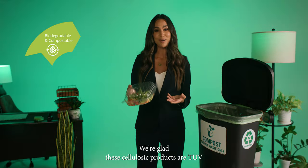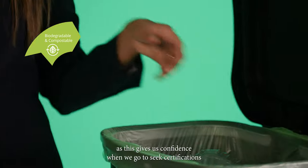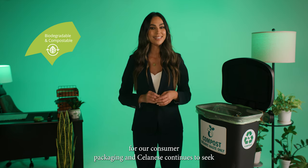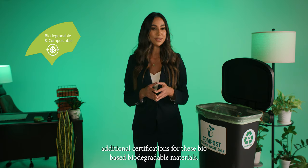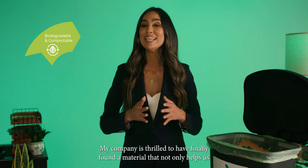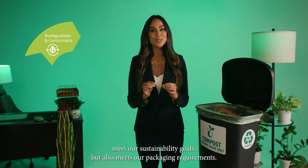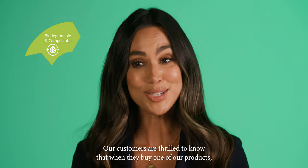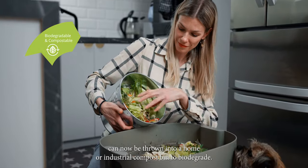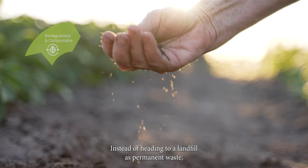We're glad these cellulosic products are TUV Home Compost and BPI Industrial Compost certified, as this gives us confidence when we go to seek certifications for our consumer packaging. And Selenese continues to seek additional certifications for these bio-based, biodegradable materials. My company is thrilled to have finally found a material that not only helps us meet our sustainability goals, but also meets our packaging requirements. Our customers are thrilled to know that when they buy one of our products, the package it comes in can now be thrown into a home or industrial compost bin to biodegrade, instead of heading to a landfill as permanent waste.